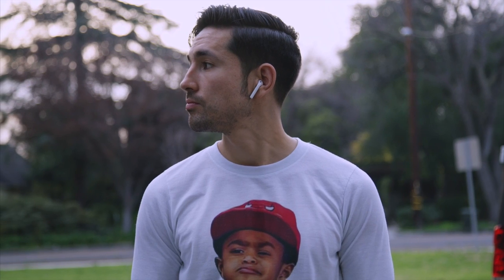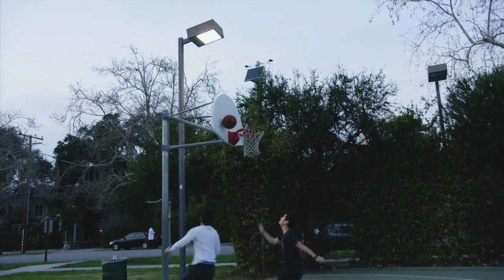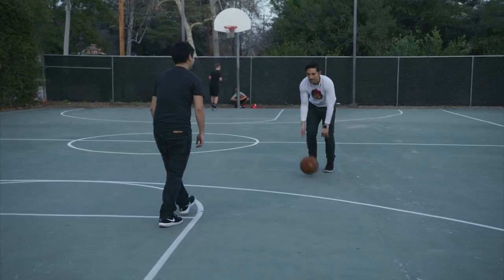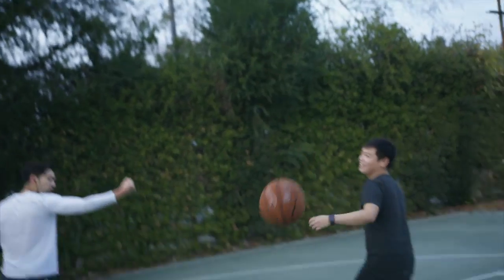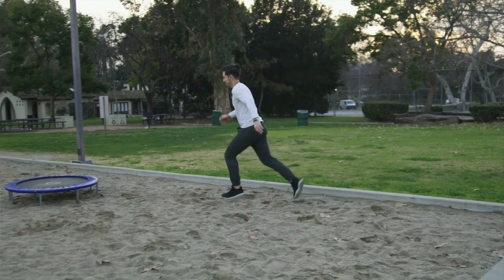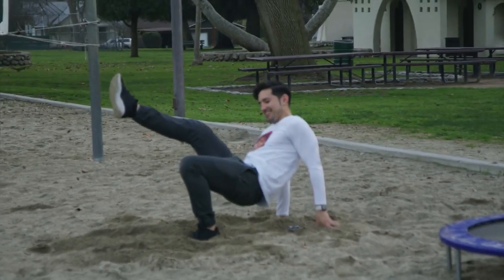With the AirPods, surprisingly those are not coming out of my ears no matter what I do, so I wanted to test out the Beats X Wireless. Starting with something as simple as shaking my head back and forth, the Beats X Wireless stayed in perfectly and did not fall out. Upping the ante and playing a little basketball, the Beats X Wireless stayed in perfectly again. Finally, the only way I was able to get the Beats X Wireless to fall out was with a poorly attempted front flip off a trampoline into some sand. I apologize for what you just had to witness, but if you appreciate the front flip attempt, go ahead and drop a like down below.